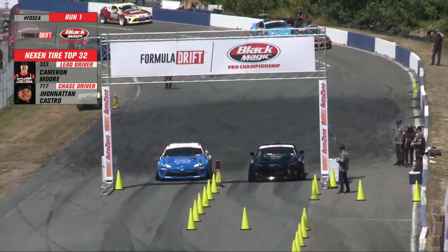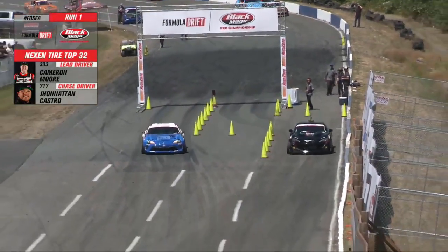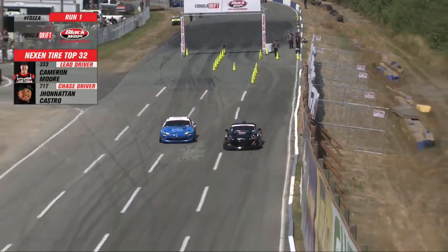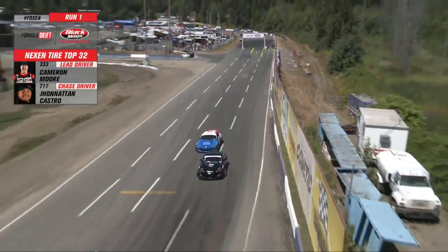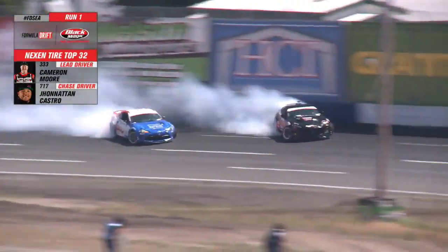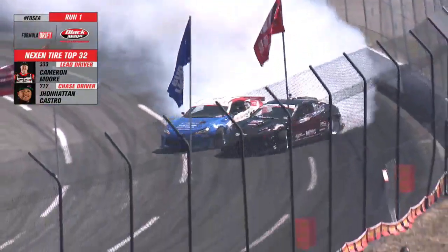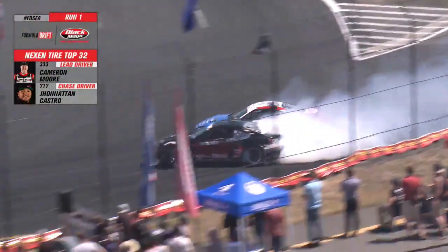Cameron Moore qualifying 15th compared to Castro's 18th, and it looks like we have a clean start. Cameron Moore versus Jonathan Castro. Castro in the Gero Metal Dom, next to the tires — the red, white, and blue from the Dominican Republic. Cameron Moore with a big angle, and Castro catches up to him right there on the wheel.